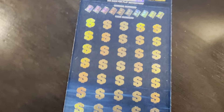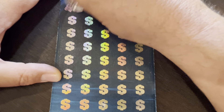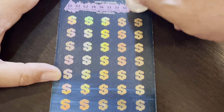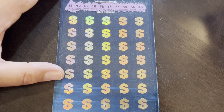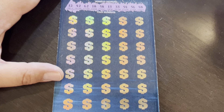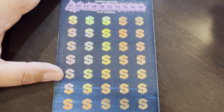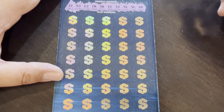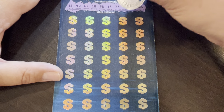Let's have a win here. All right — our numbers are: 12, 42, 62, 18, 58, 13, 33, 54, 56, 48, 160. We have three 50s, two 40s, a 130, no 20s, an 18 and a 12.